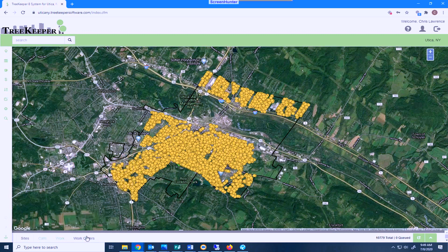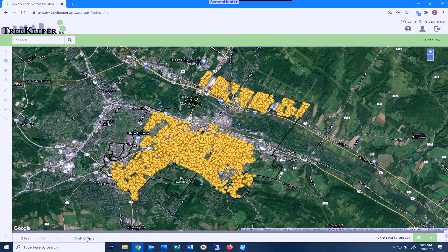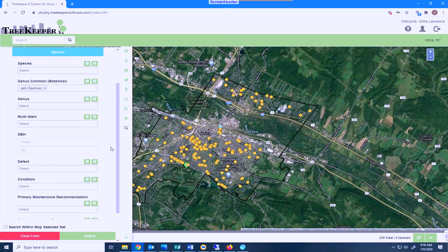Let's look for the ash trees in the City of Utica. With all of the worries about emerald ash borer and the potential damage that they can cause, we might want to know where all of the ash trees are. We might also want to find out which ones are recommended for removal, and we can find this in just a couple of clicks.